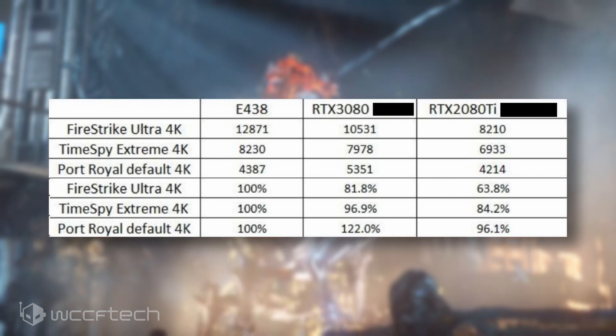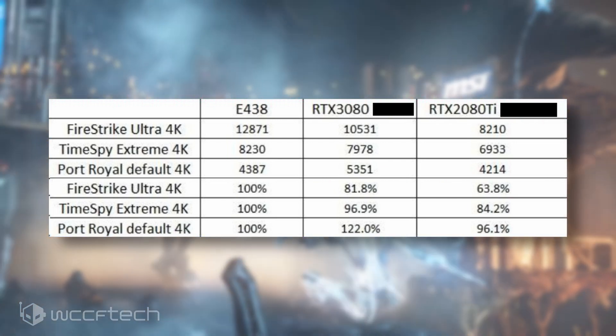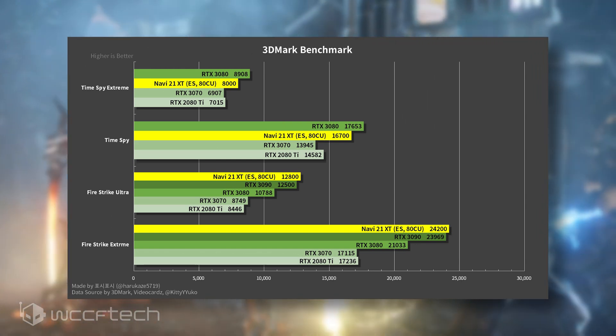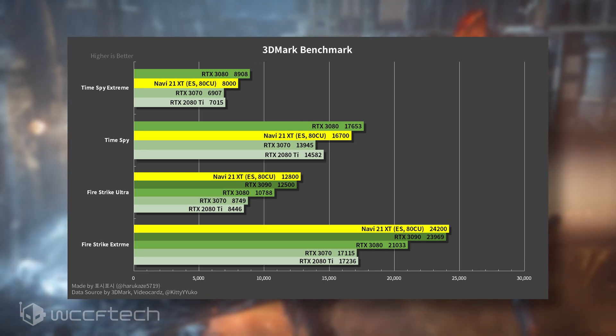In addition to our scores, Kitty Yuko, formerly known as Kitty Korgi, over on Twitter has posted his own benchmarks for the AMD Radeon RX 6800 XT, which have been compiled by Twitter fellow Harukaze5719, and the chart is on screen now.